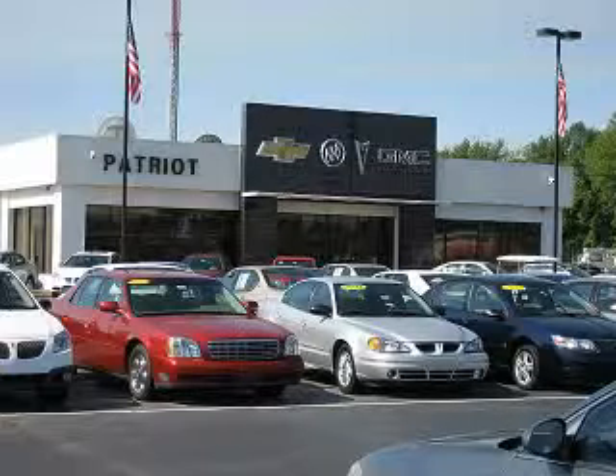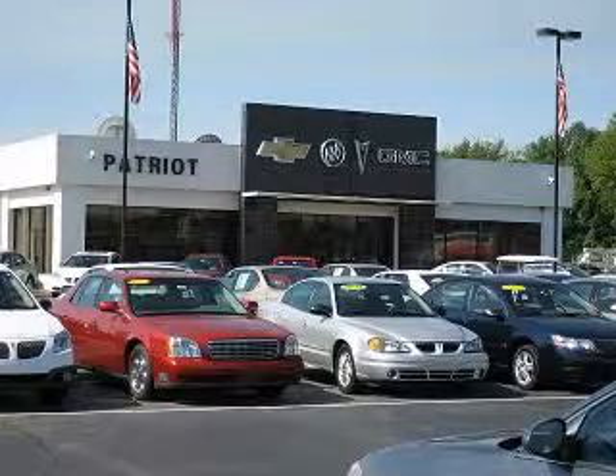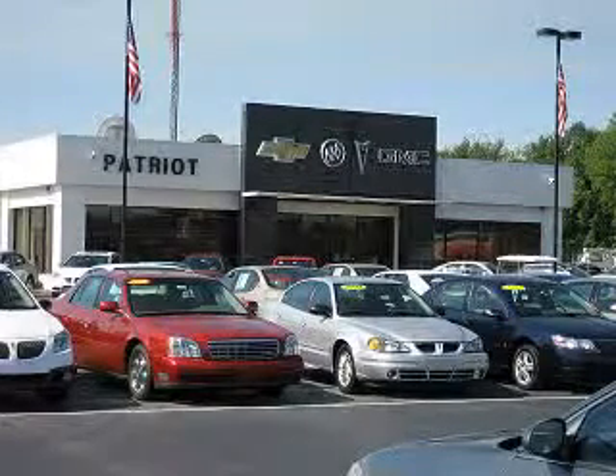Visit one of our locations in Evansville, Princeton, or Mount Carmel. Submit an inquiry, and we can have any used vehicle brought to the dealership nearest you for your convenience.